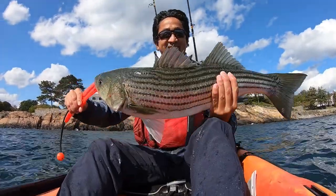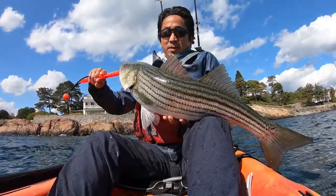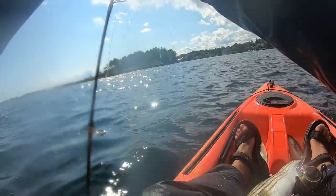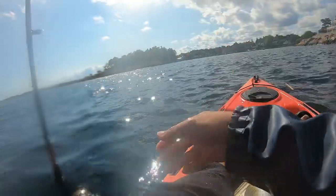In this video I'm going to show you how I caught this striped bass on my kayak. It's my fourth keeper of 2020. I will also show you how one of my fishing rods fell to the bottom of the ocean but I recovered it luckily.